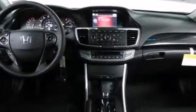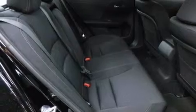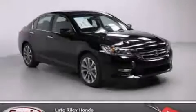With an EPA estimated rating of 34 miles per gallon on the highway, fuel efficiency does not take a back seat. Call now to find out how you can own this breathtaking automobile.